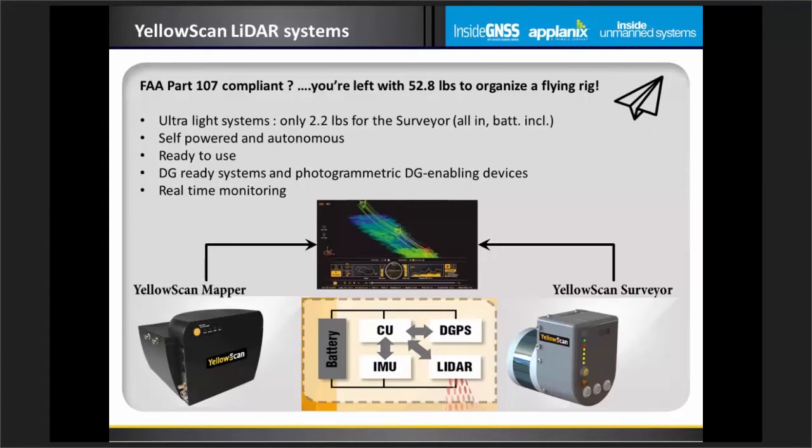One of the main questions for US operations is Part 107 compliance. A LiDAR system can be as light as 2.2 pounds, which leaves quite a bit of room when considering the UAV portion of the equation. That 2.2 pounds includes the scanner, the GNSS inertial system, the onboard computer, and battery — everything you need to go out and survey an area. The YellowScan Surveyor is armed with the APX-15 from Applanix.